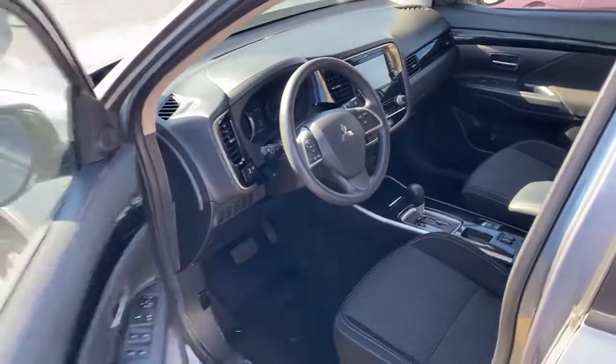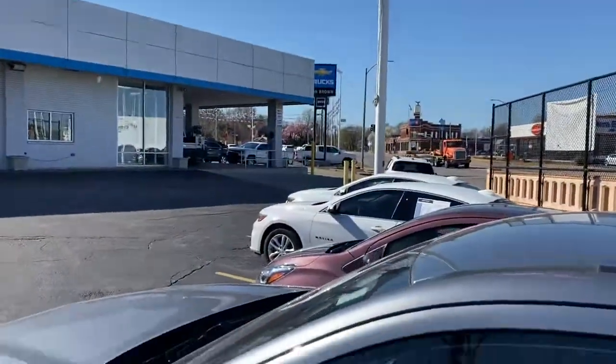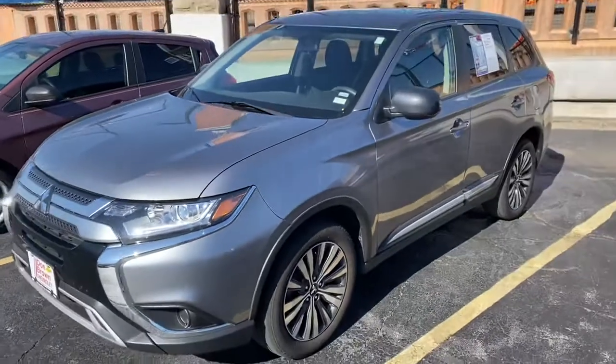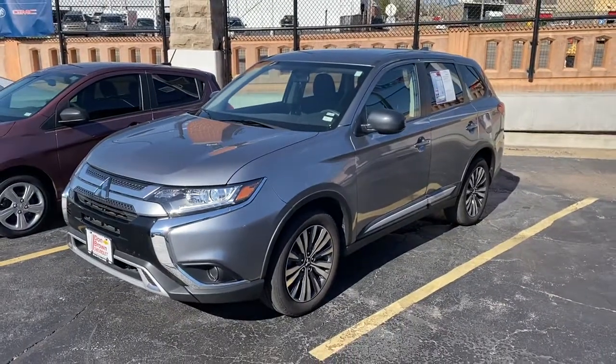I'll show you the front. Again, this is Paul from Don Brown Chevrolet. Hope you're doing well. Look forward to trying to help wrap all this search up for you this week.